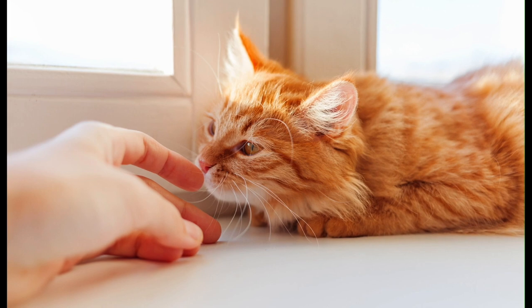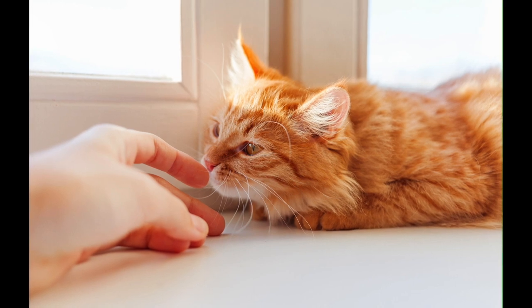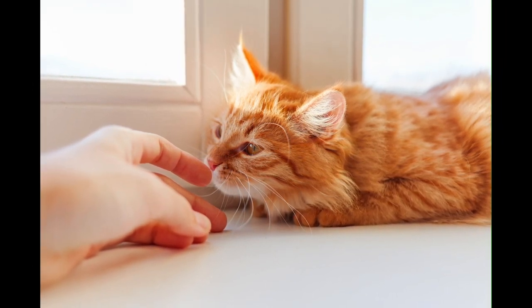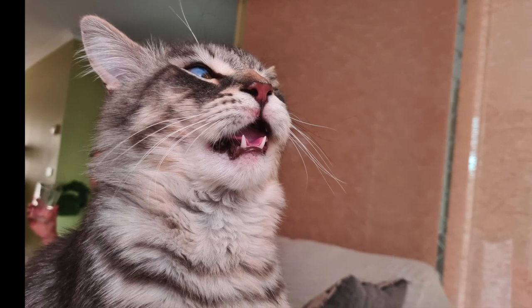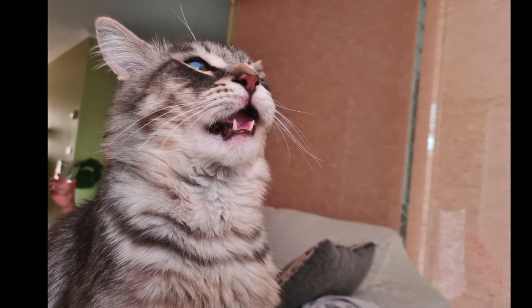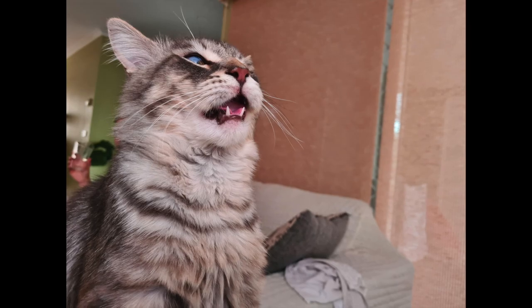Interestingly, the average house cat has over 30 different types of receptors in their Jacobsen's organ, whereas dogs have only nine — so cats are able to tell a lot more than just by simply sniffing something. Mainly, they are analyzing pheromones. The Flehmen response is important for mating, marking territory, and species-specific communication.